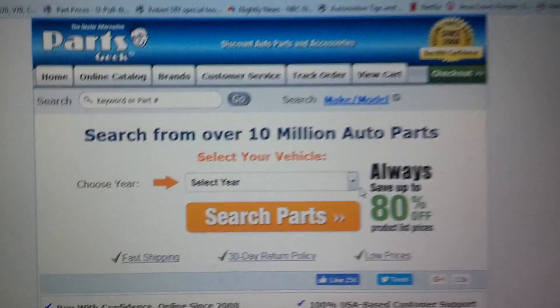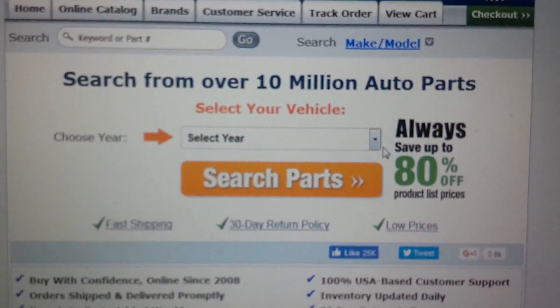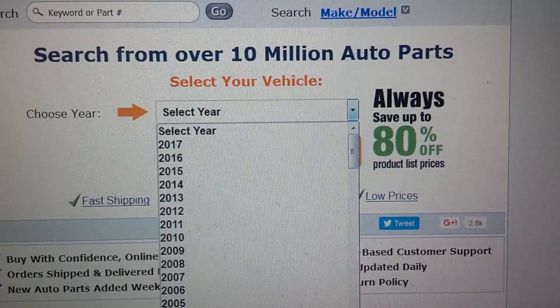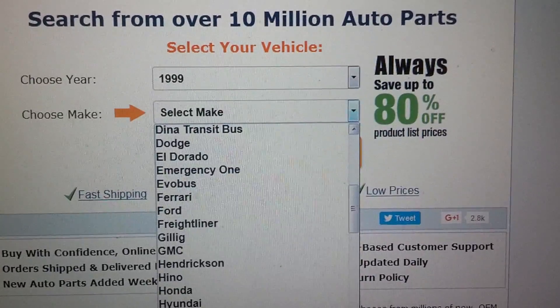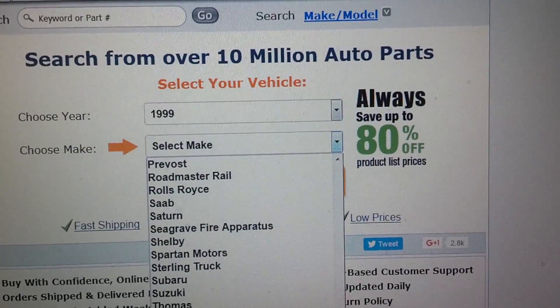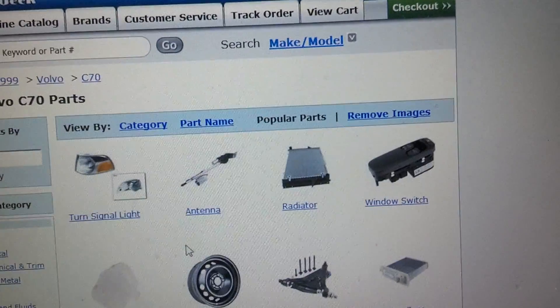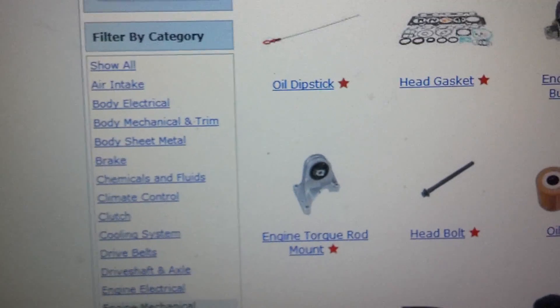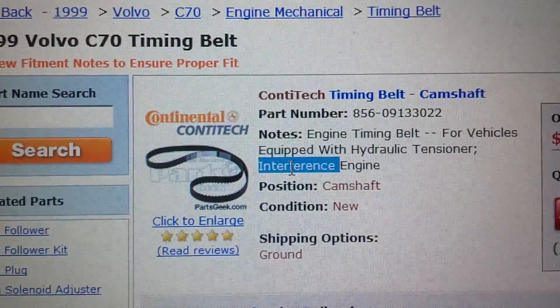Here's an example of a website that will let you know if you have an interference motor. This is Parts Geek — PartsGeek.com. You come here, you enter in your year and model. I'm going to enter in 1999 and select Volvo. I'm going to select C70 — it's a white block engine — and click Search for Parts. Go to Engine Mechanical, then find Timing Belt. And then up here you can see it says Interference Engine.